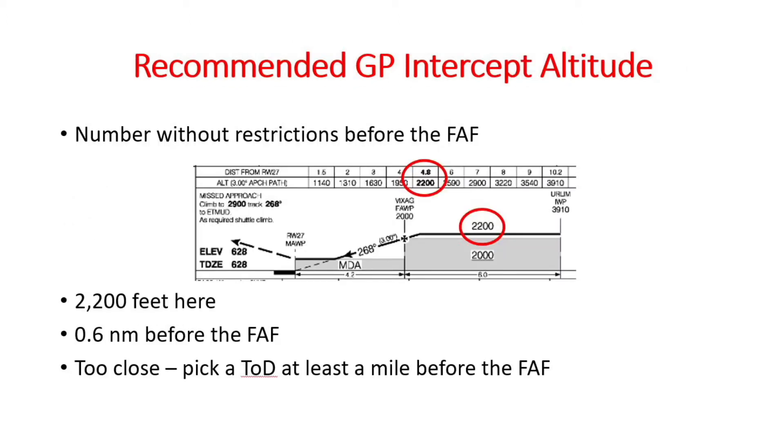The main reason for introducing CDFA was to reduce the number of controlled flight into terrain accidents. To help pilots comply, a constant descent angle table has been added to all Canadian instrument approach procedures. It shows the height of the glide path every mile down final. As an example, here's the profile view of the RNAV-27 approach at Peterborough. They also give a recommended glide path intercept altitude — it's the number without 'not above' or 'not below' bars. It's simply a recommendation. At Peterborough, the recommended 2,200 feet altitude intercepts the glide path at 4.8 miles from the runway threshold, just 0.6 of a mile before the FAF.